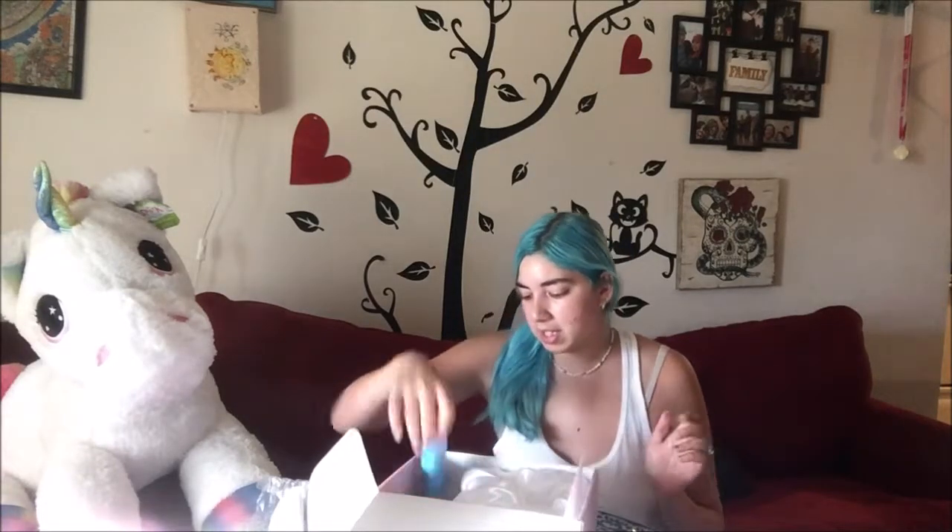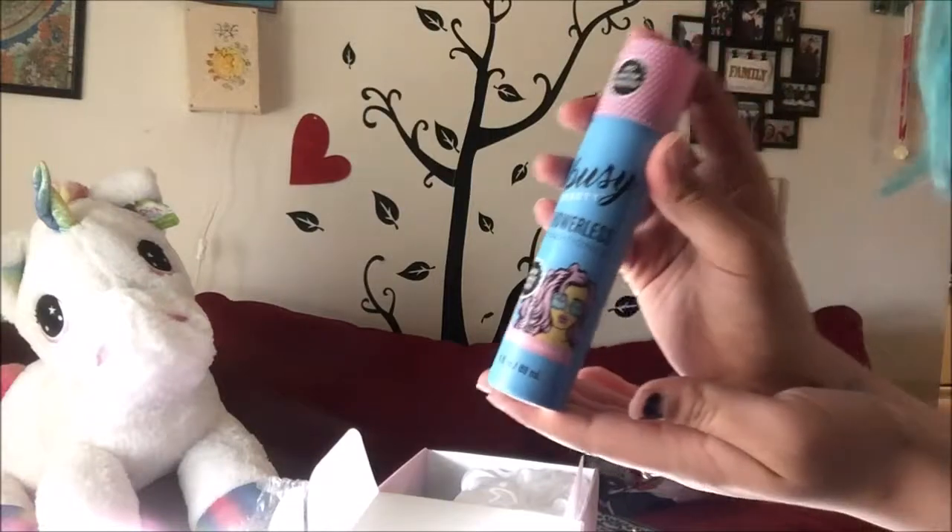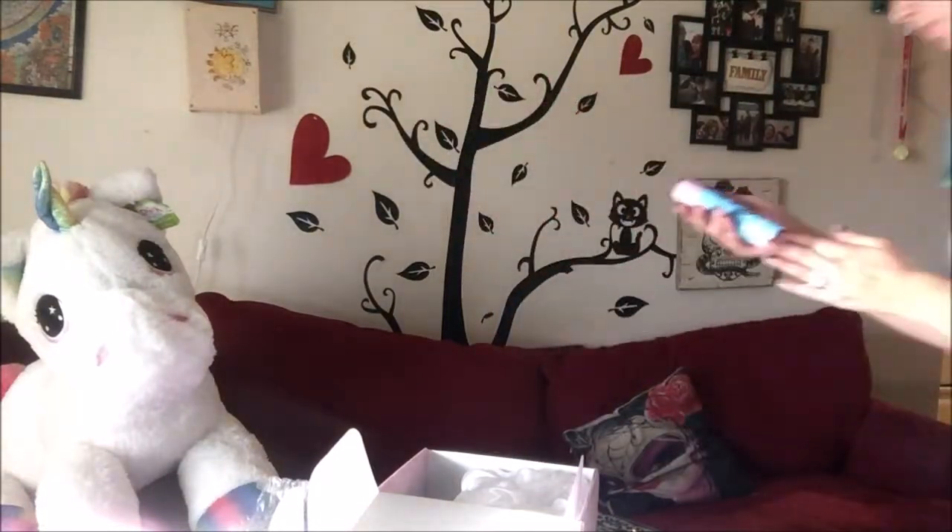I'm sure we've all heard of dry shampoo, but have you heard of dry conditioner? This is conditioner in a can — so if you have dry shampoo, now you can dry condition as well, which I think is really cool. The dry conditioner was about $10.